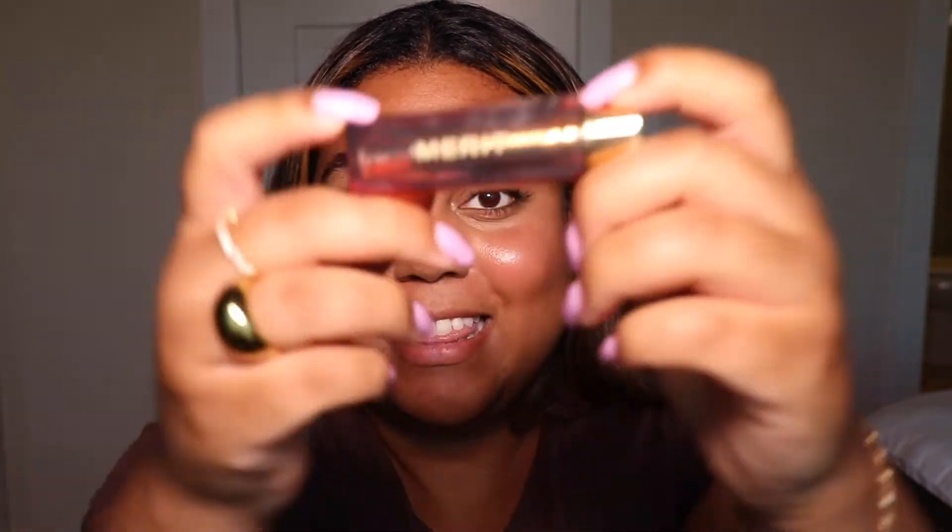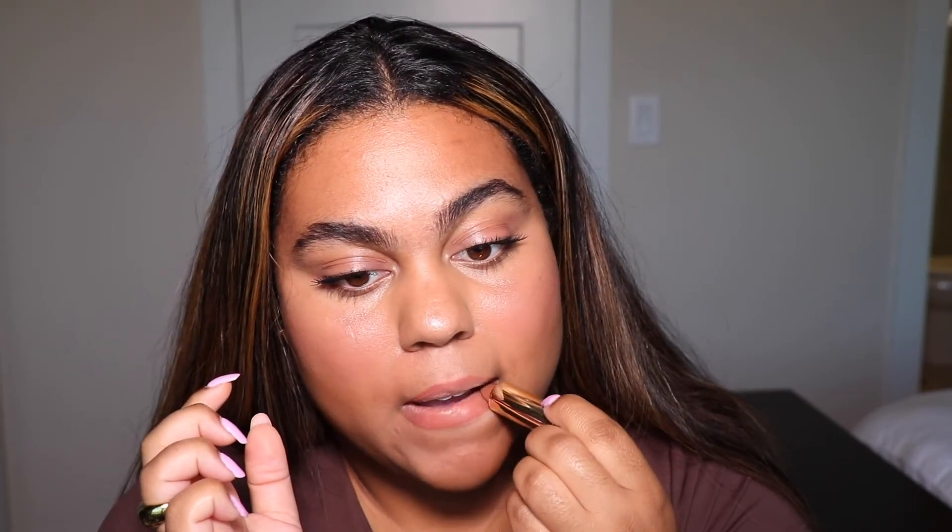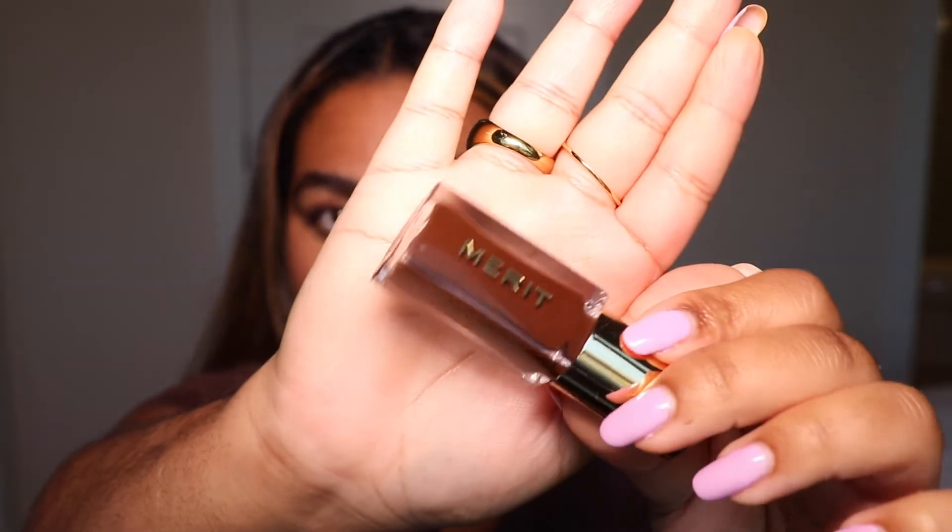Last but definitely not least is this Merit Beauty lipstick. This is such a beautiful lipstick — I love this design and this color. This beautiful milk chocolate color is divine. I love it and it looks so pretty. I'm also going to add the Merit Beauty lip gloss, which is in color Falcon. I'm super obsessed with this color too — it's also this beautiful brown shade. So pretty.